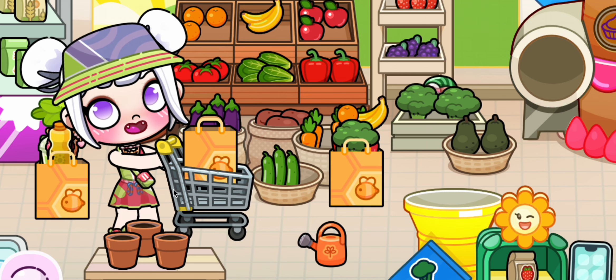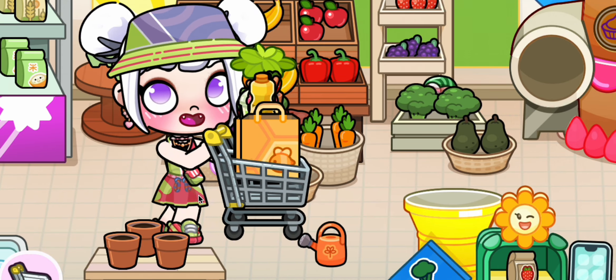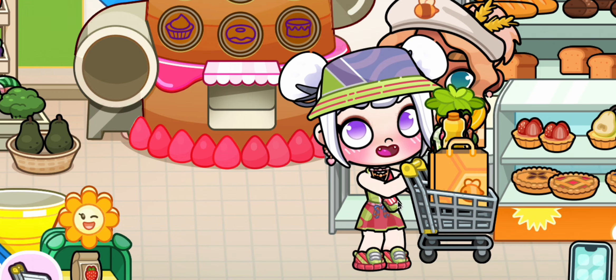We're almost done — just need to grab some beverages! Let's get some juice, coffee, and tea. Our cart is full and we're ready to check out! Can't wait to get all this home and fill our new kitchen!